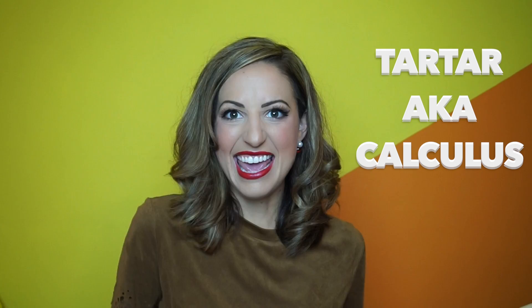Which brings me to tartar. Tartar, AKA calculus, which is the scientific fancy word for tartar. By the way, the word calculus has no relation to the math subject. Tartar or calculus is mineralized or hardened plaque. Once plaque sits on the tooth for too long, oftentimes it can mineralize and harden into tartar. Tartar provides an even more serious irritant to the gingiva because it is hardened, rock-like plaque.